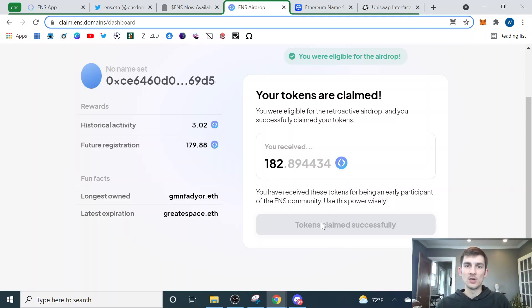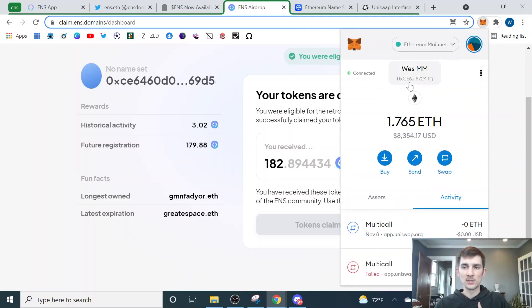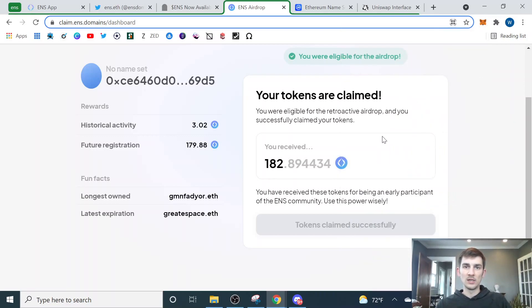If they have a lot of tokens delegated to them or they've gone out and accumulated tokens by purchasing them — which I'll show you how to do in a second. What I did was I got my own Ethereum address because I knew I was going to sell these tokens, so who I delegated them to really didn't matter. I just copied my Ethereum address and pasted it where it asked who I wanted to delegate the tokens to. I delegated them to myself, clicked claim, approved that in my MetaMask browser extension, and the tokens were put into my wallet. Now I owned 182 ENS tokens.